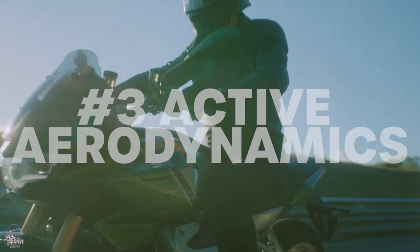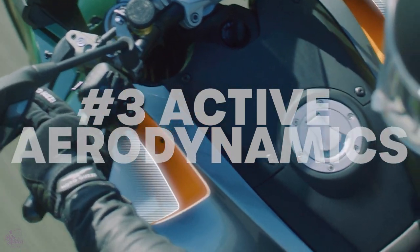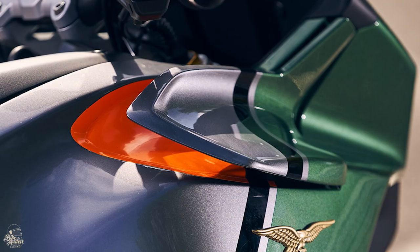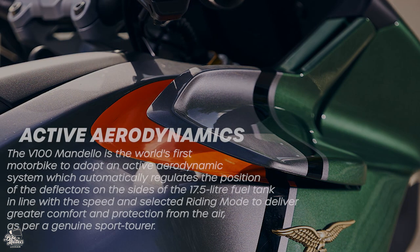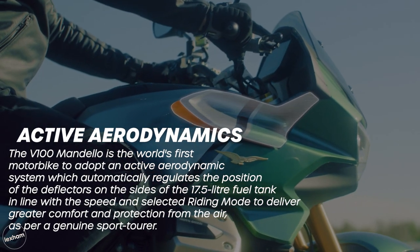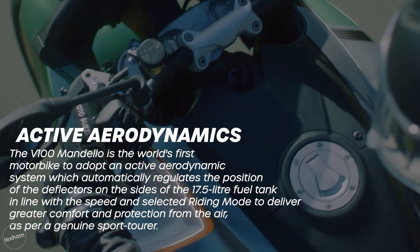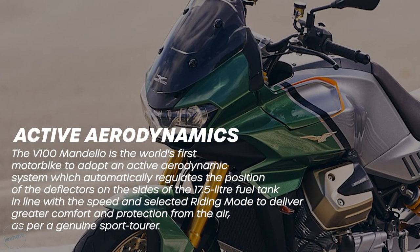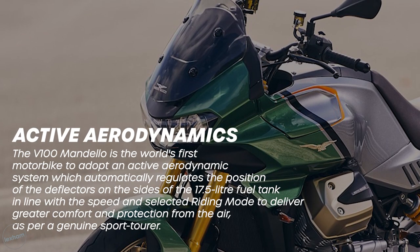The V100 Mandello is the first motorcycle in the world to incorporate what Moto Guzzi are calling active aerodynamics. This system controls the position of the deflectors on either side of the 17.5-litre fuel tank according to speed and chosen riding mode. This is all to deliver comfort and protection from the air, hence why they say it falls into the sport tourer category of the market.